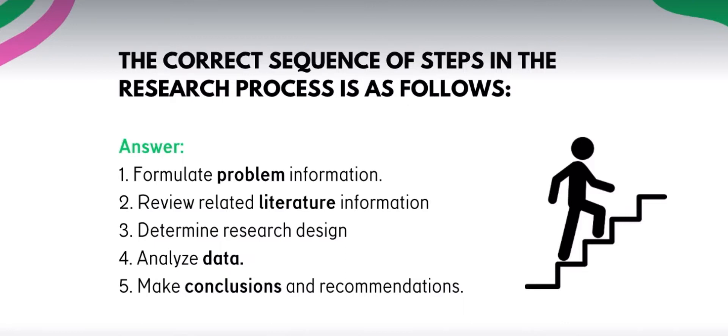Paano mo siya i-approach, paano mo i-design yung study mo, paano ka mag-collect ng data. Number four: if may data ka na through your research design — halimbawa nag-interview kayo or qualitative yung study nyo — you have to analyze data, i-analyze mo yung findings ng research mo. That is the fourth step. And number five: make conclusions and recommendations. That is the summarized process — at least alam mo na yung summary bago lumabas sa board exam.